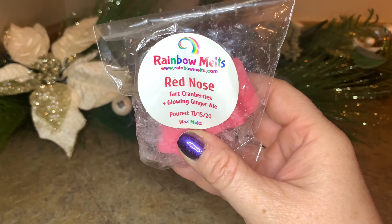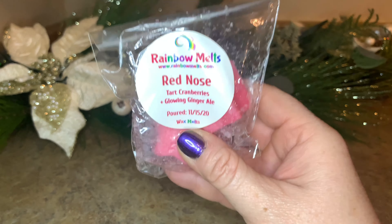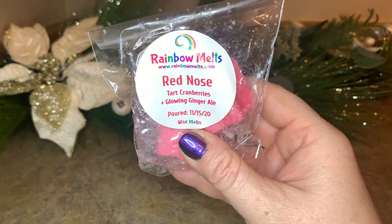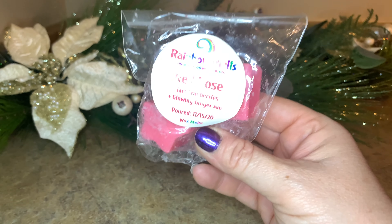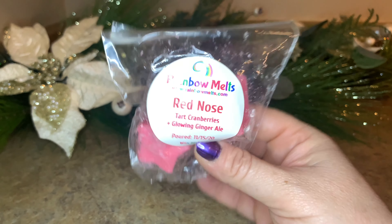Right off the bat, one of my absolute favorite scents at this time of year — it brightens the mood because of that glowing ginger ale. This is Red Nose from Rainbow Melts — tart cranberries and glowing ginger ale. Two really good pieces. One piece each time we melt will be perfect. I think it'll be a beautiful bright change of pace from some of the heavier or very sweet scents I've got coming.